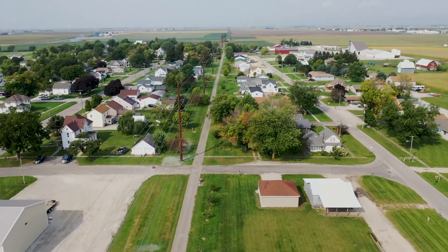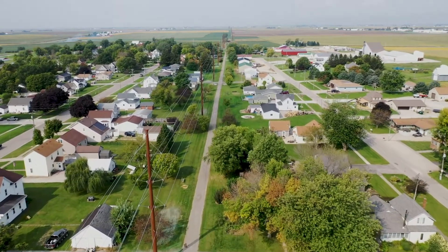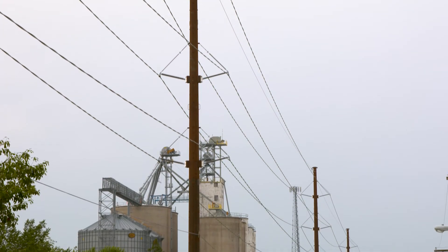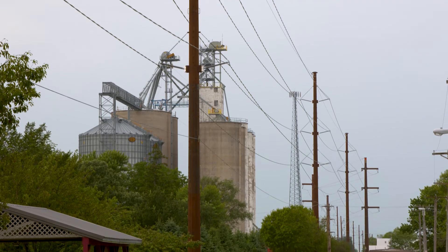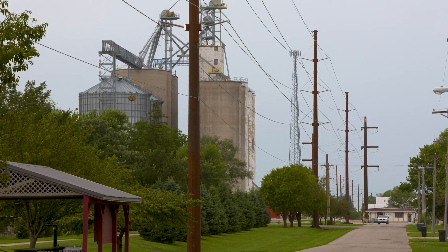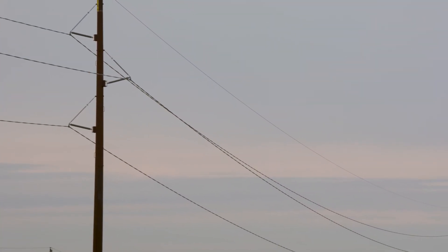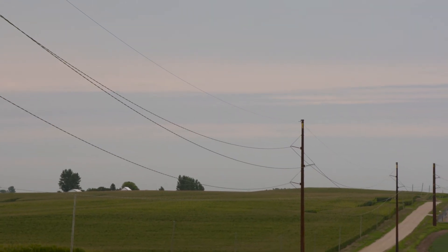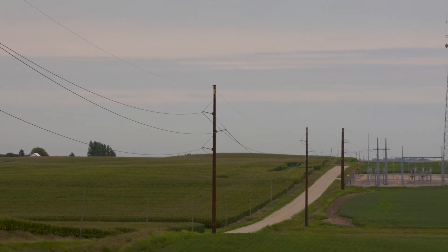ITC Midwest personnel stayed in close communication with Dysart City leaders regarding the construction schedule and developed a plan for advanced outage communication to community members. The outages were minimal and the whole process was seamless — ITC was great about response and updates, and the project finished ahead of schedule. Following the successful completion of construction, the rebuilt line was energized in September. As a key route to move electricity in this region of Iowa, the new Traer-Dysart line will improve electric transmission reliability and increase system capacity to serve the growing needs of customers. Thanks to everyone, especially the landowners, Dysart leaders, and community members who made this project possible.